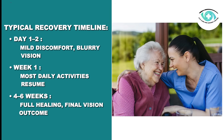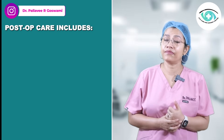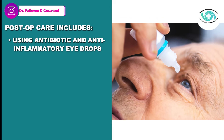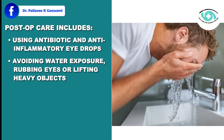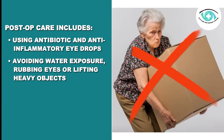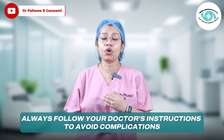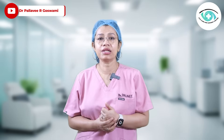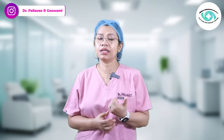In the next four to six weeks, full healing with the final visual outcome is restored. Post-operative care includes using antibiotic and anti-inflammatory eye drops, avoiding water exposure, rubbing, or lifting very heavy objects. You should attend all follow-up visits and always follow your doctor's instructions to avoid complications.